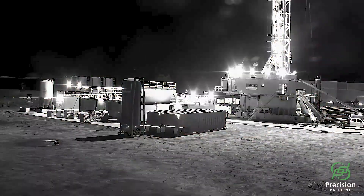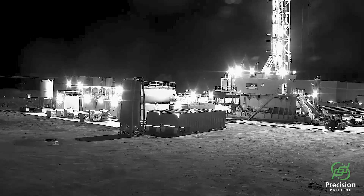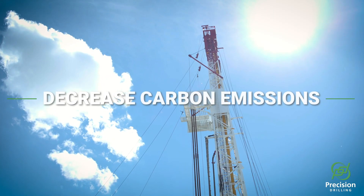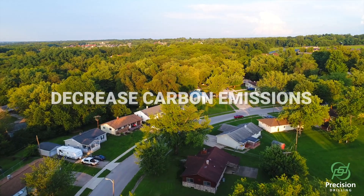Precision introduced its first Highline powered rig over 20 years ago. Utilizing power directly from the grid can significantly decrease carbon emissions from the rig, in addition to mitigating noise in environmentally sensitive areas.